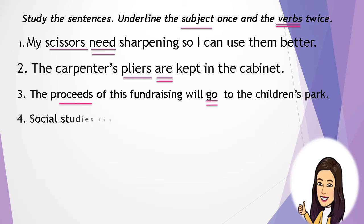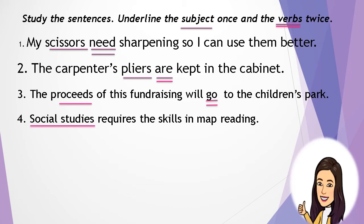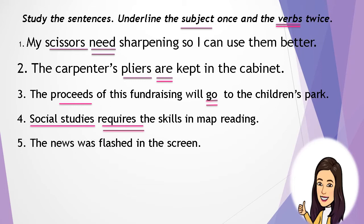Number 4: Social studies requires the skills in map reading. The subject is social studies and the verb is requires. Number 5: The news was flashed on the screen. The subject is news and the verb is was.